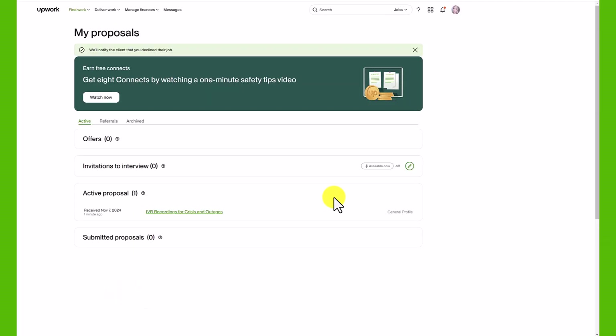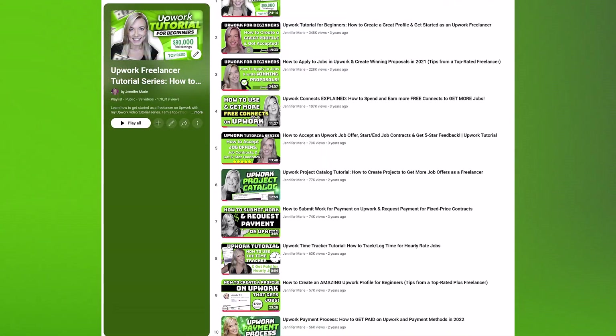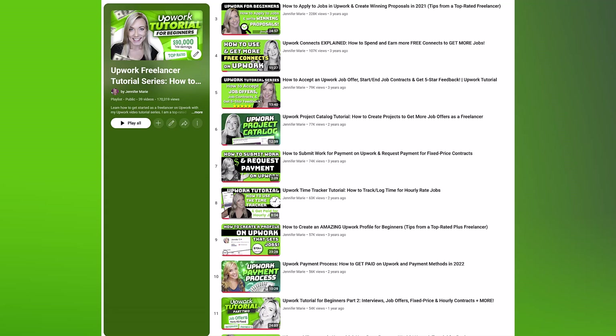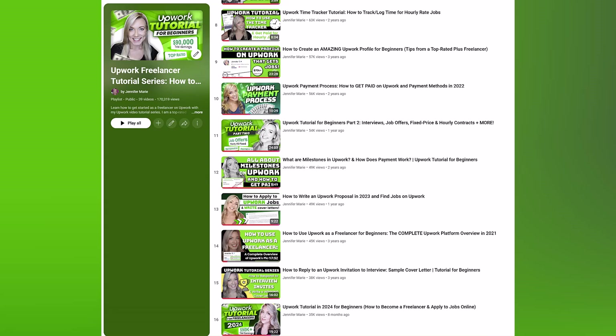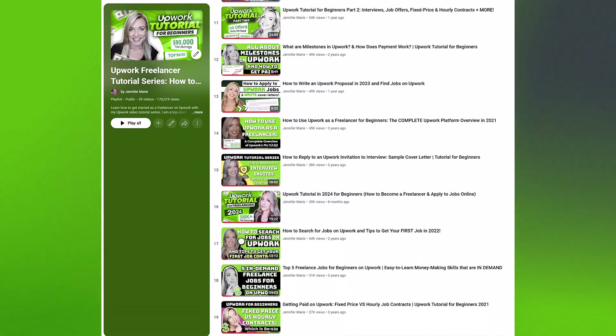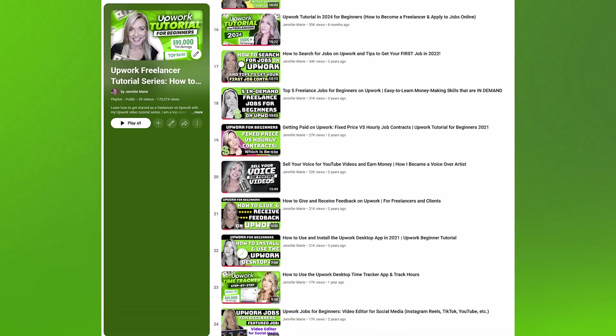I hope this was a helpful tutorial on how to deal with invitations to interview. An invitation to interview is basically just a client reaching out wanting to discuss their job with you — it's an opportunity to apply to a job for free. Make sure to check out my full Upwork tutorial playlist, which I've linked in the description below, and I'll see you all in my next tutorial.